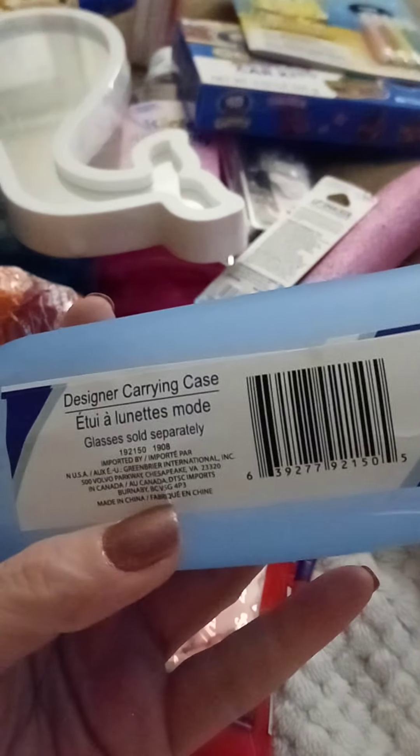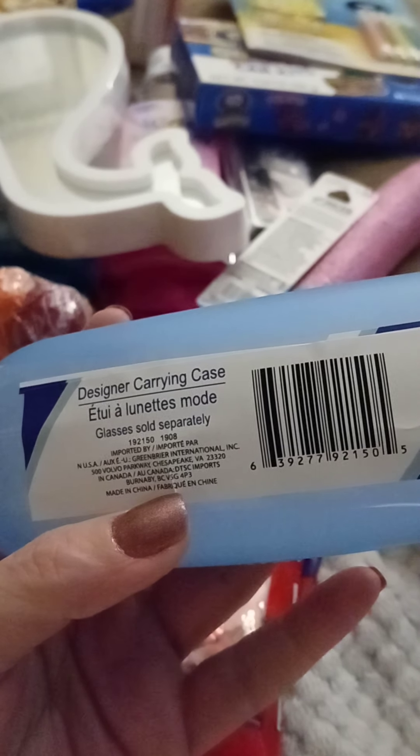We picked up a hard case for Michael for his glasses. He liked it because he said it's transparent — it just says 'Designer Carrying Case.' He has a black one that he got from the eye doctor. I think it just comes with cardboard or paper inside.